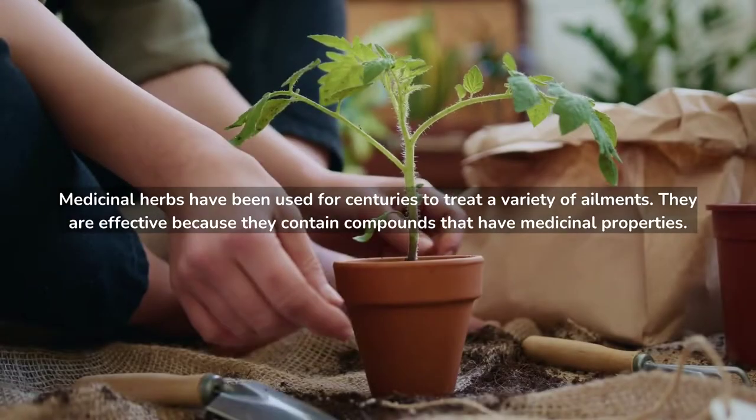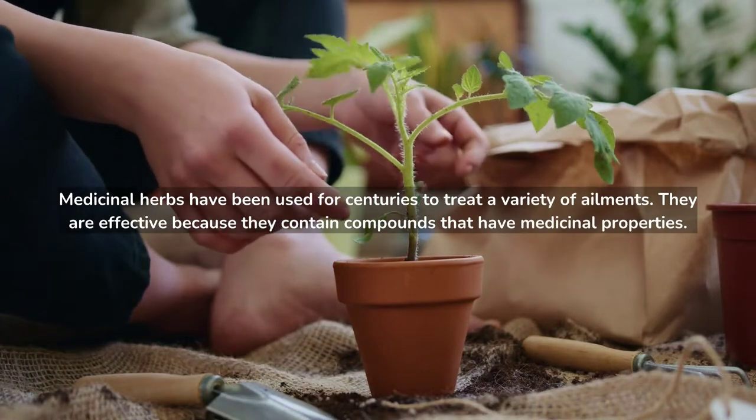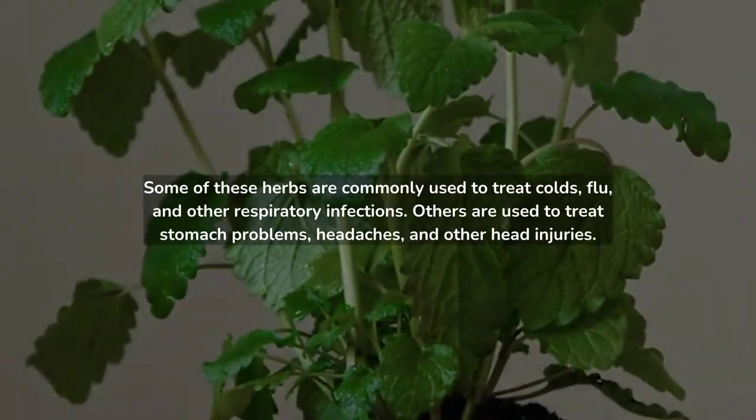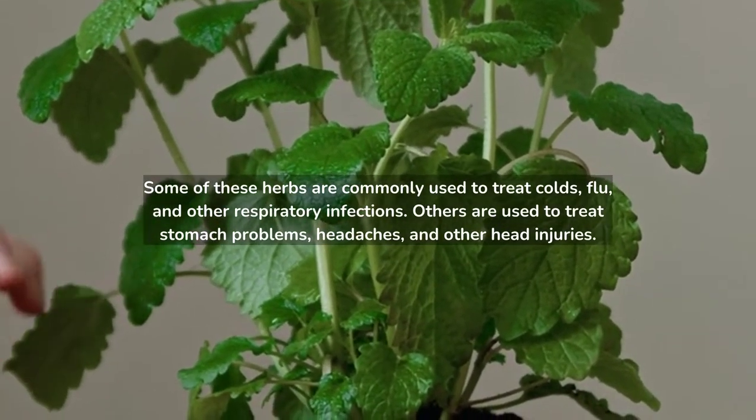Medicinal herbs have been used for centuries to treat a variety of ailments. They are effective because they contain compounds that have medicinal properties. Some of these herbs are commonly used to treat colds, flu, and other respiratory infections.